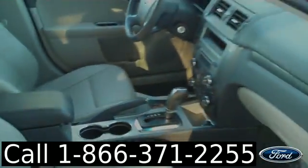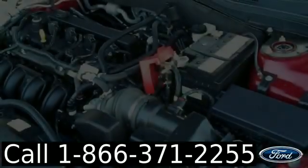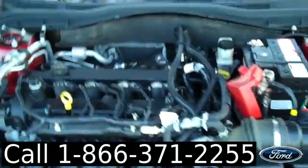The interior is in nice condition and the seats are leather. Under the hood you have a 2.5 liter engine.